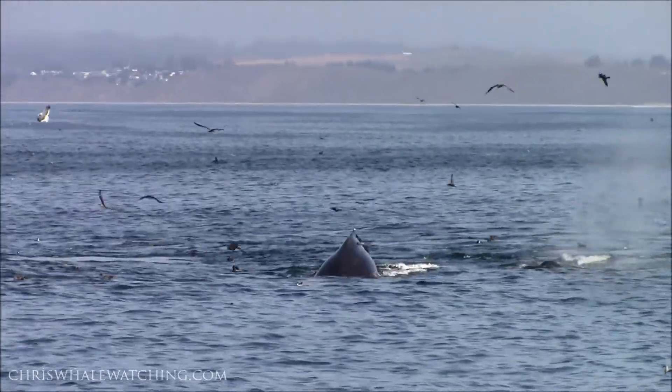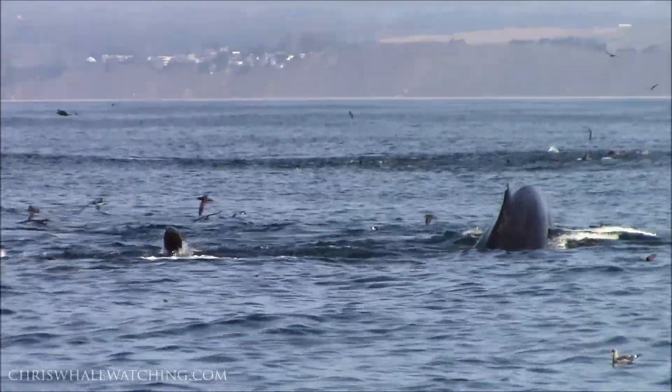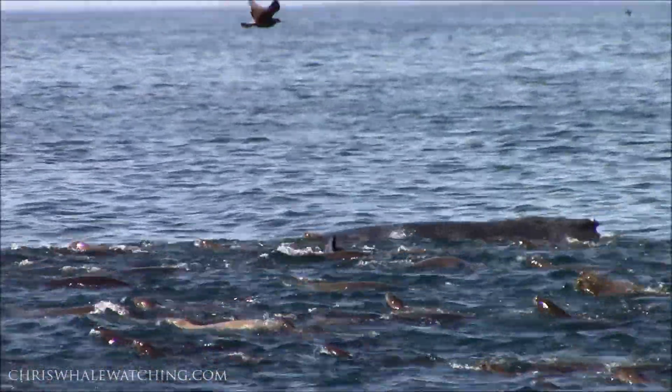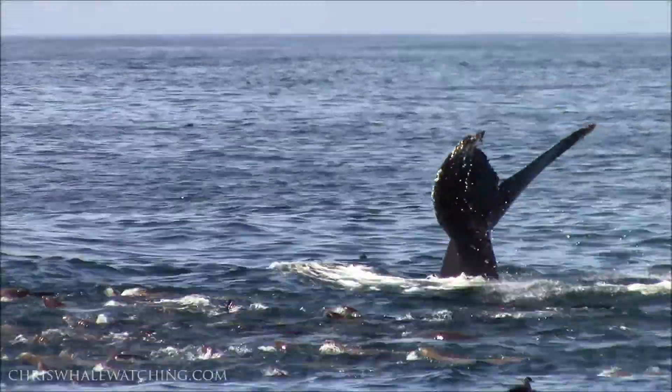Right now we have a bunch of them coming right towards us here, on the left. The food will naturally come and be along the edge of the continental shelf, because that's where it's all generated.